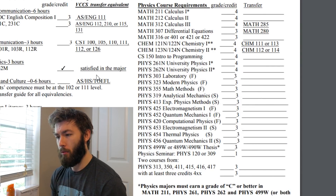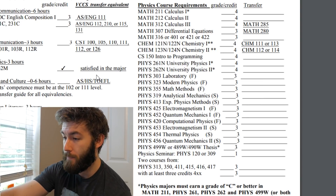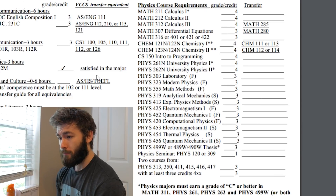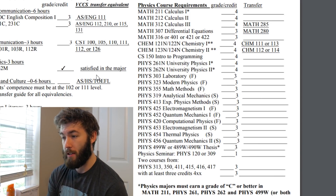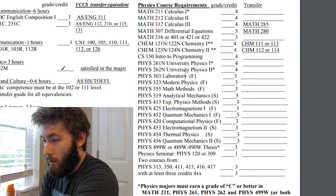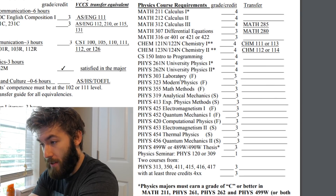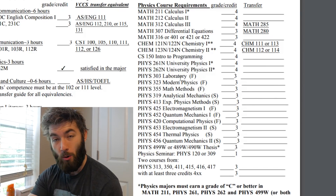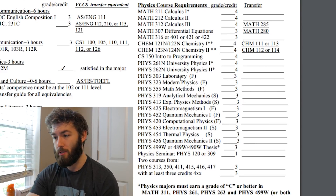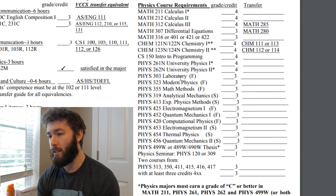Physics 303 — that's one of the physics labs. By the way, if you see F's and S's on the curriculum sheet, that means fall and spring; if you don't see those, it's offered every semester. Physics 303 is really a course in electronics — building circuits and using things like oscilloscopes, function generators, and Arduino.